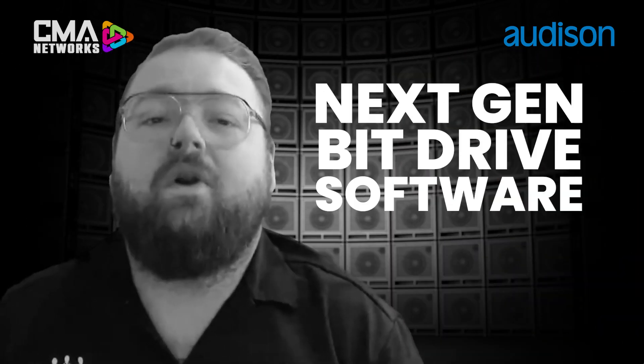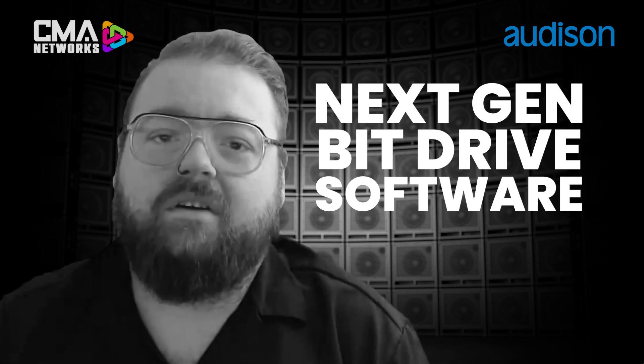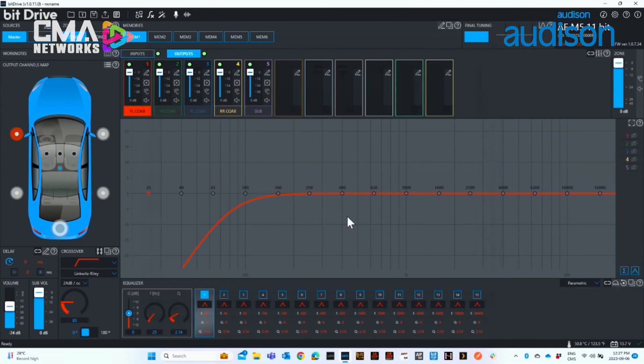Reason number two: award-winning next-gen BitDrive software. Our new award-winning BitDrive platform is really the key to Forza's success. The new software is a beautiful GUI, making it super user-friendly and super easy to work with.